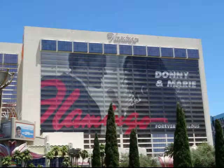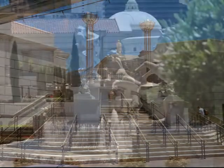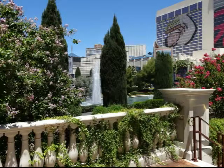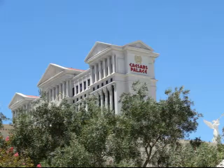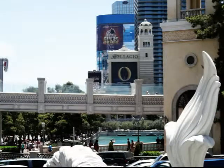I took a few pictures of the Las Vegas strip with my new camera. I am standing at Caesar's Palace. So all these pictures are basically taken from Caesars, and I zoomed in, as you will see, to a lot of other spots on the strip.